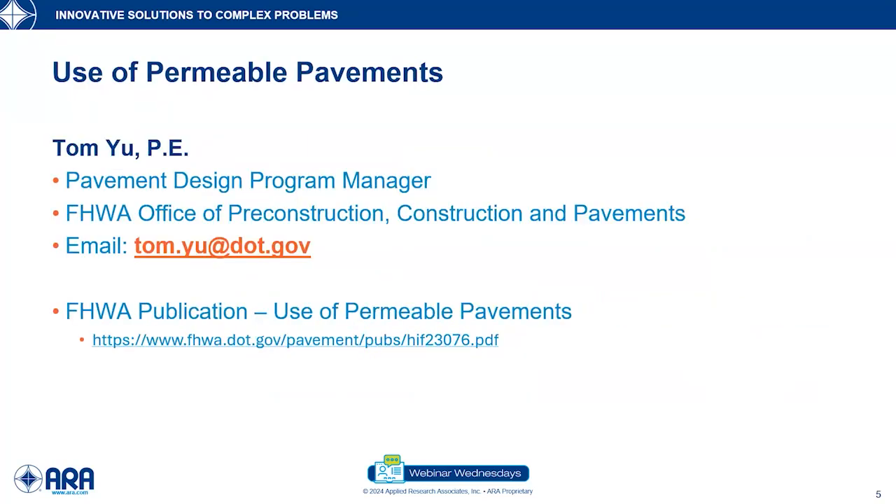Thank you very much, Jerry. My name is Laurie — thank you so much for joining us today. I would like to acknowledge Tom Yu from the Federal Highways Administration. He's the sponsor for this work and the pavement design program manager for the Office of Preconstruction, Construction, and Pavements.